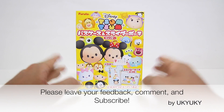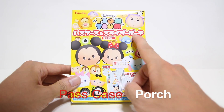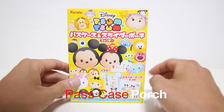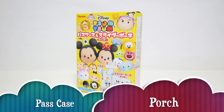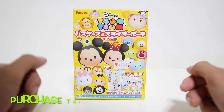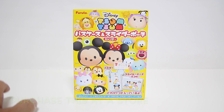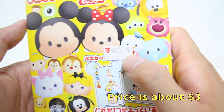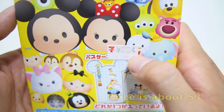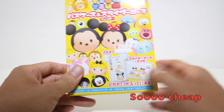Hey guys, it's Kyuki! In this time, I'd like to share with you this pass case and slider pouch, including candies. I purchased this merchandise at a Japanese convenience store. Its price is about $3, which is really cheap among Disney merchandise.